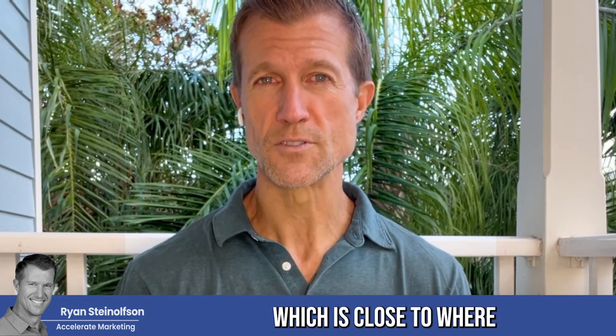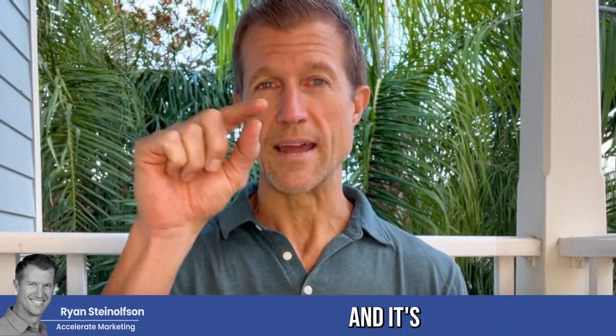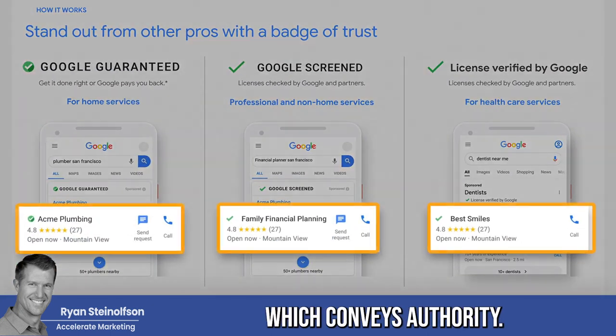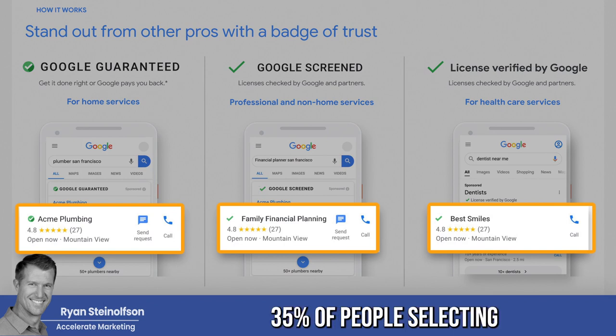When somebody searches for 'plumber near me' or 'plumber West Palm Beach, Florida' — which is close to where I'm at — what's going to happen is it's literally going to say 'businesses near West Palm Beach' right at the top. And it's going to have the Google green checkbox, which conveys authority. That's the reason why you have almost 30 to 35% of people selecting from that Google Local Service Ad section.